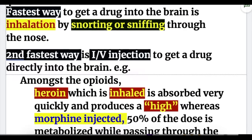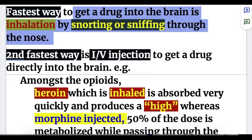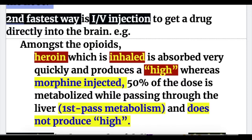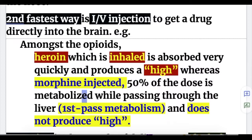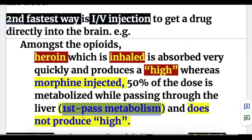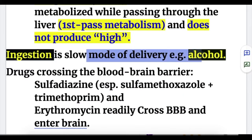The fastest way to get a drug into the brain is inhalation — by snorting or sniffing through the nose. The second fastest way is by IV injection to get a drug directly into the brain. For example, amongst the opioids, heroin, which is inhaled, is absorbed very quickly and produces a high, whereas morphine, also an opioid, has 50% of its dose metabolized while passing through the liver via first-pass metabolism and does not produce a high. Ingestion is a slow mode of delivery — for example, alcohol.